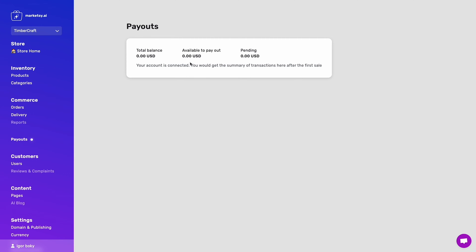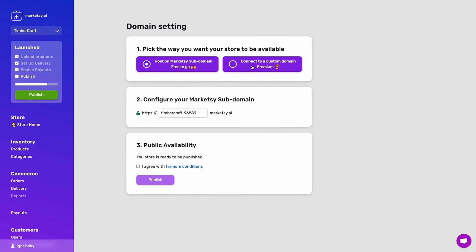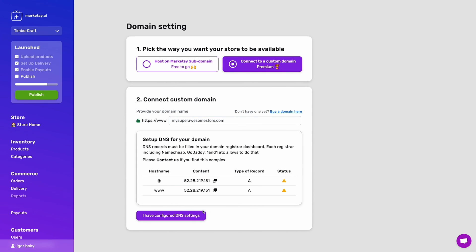You'll be able to see your total balance, payouts, and pending payments from the payouts dashboard. And to publish, just choose a subdomain for MarketSee AI to host or connect your existing domain. Easy peasy.